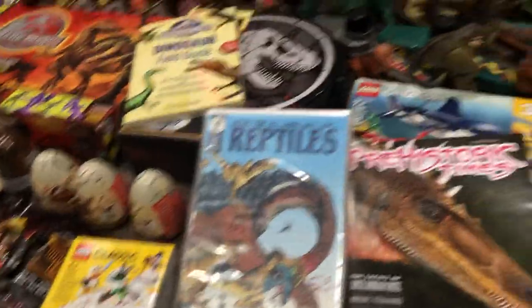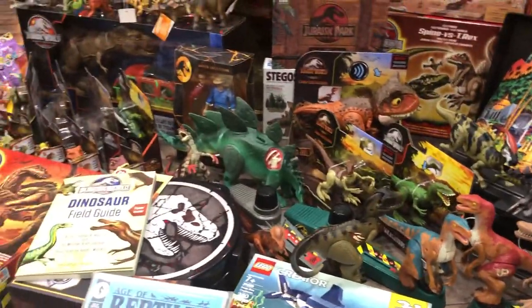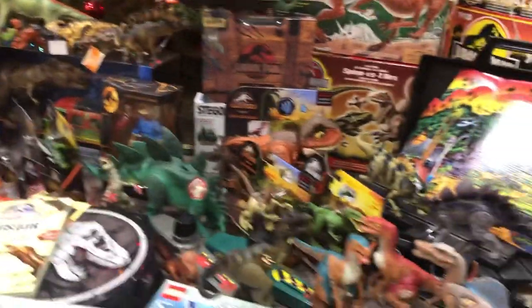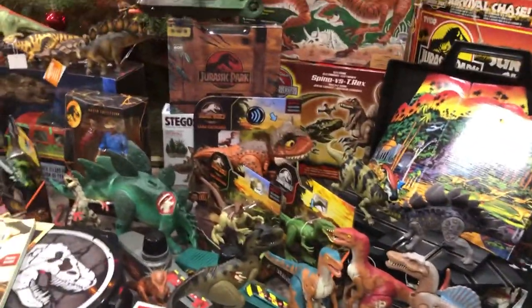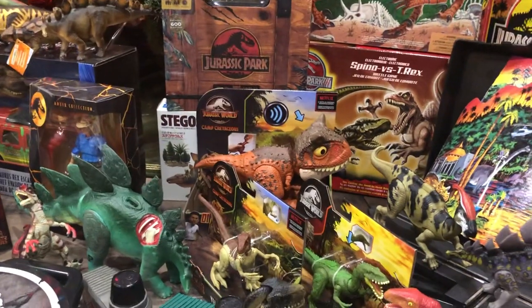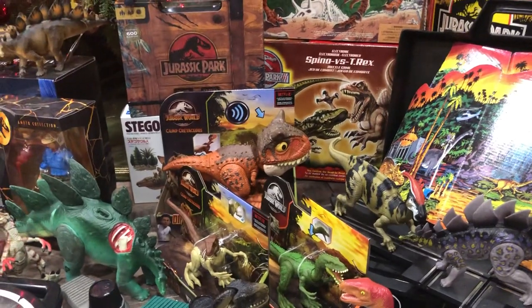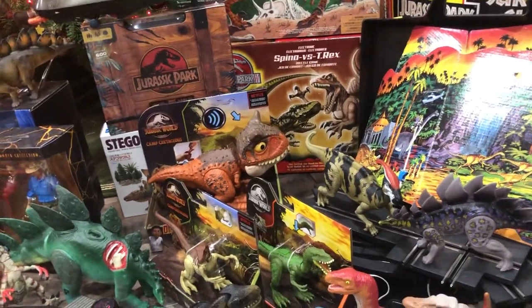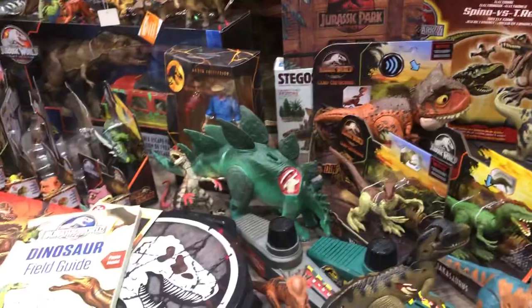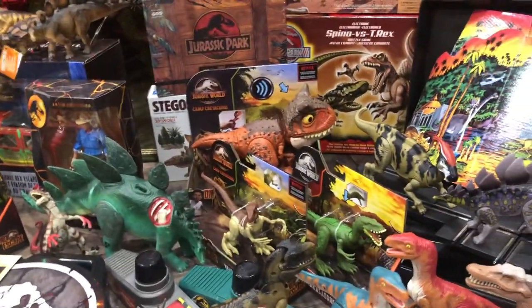Stay tuned for reviews on these sets and figures — I'm really excited to go over each one in future videos. If you enjoyed, you can subscribe, leave a like, and comment what you guys got for Christmas. I'm really excited to hear if you got any Jurassic figures, dinosaur models, stuff like that. I'll see you all in the next video — bye!